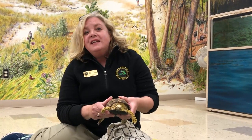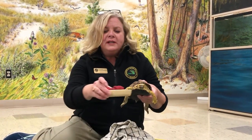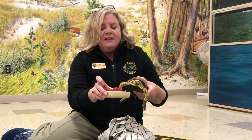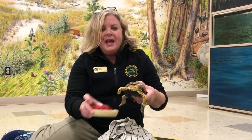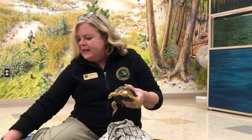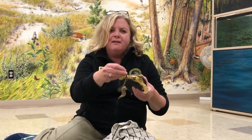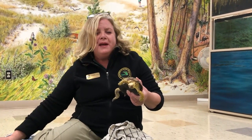Another thing that box turtles have in common with us people is they love many of the same foods. This box turtle will eat this whole bowl of red raspberries if I let him. He loves all kinds of fruit — I imagine some of you like raspberries too. And his form of meat might not be chicken on the dinner table; he would probably prefer to have this juicy worm here.